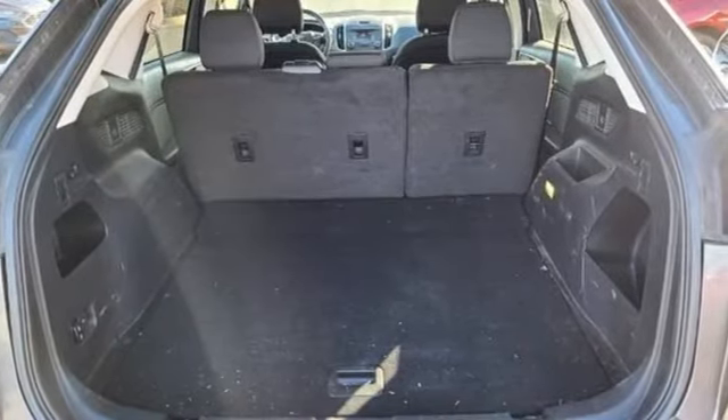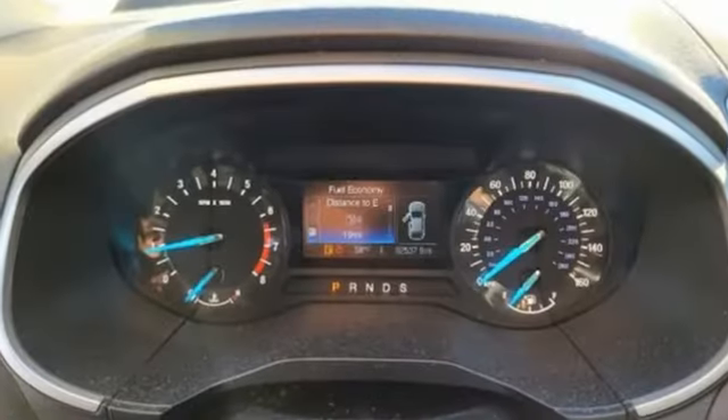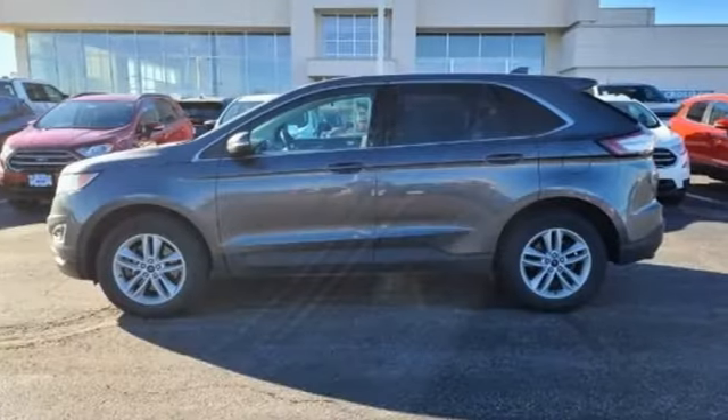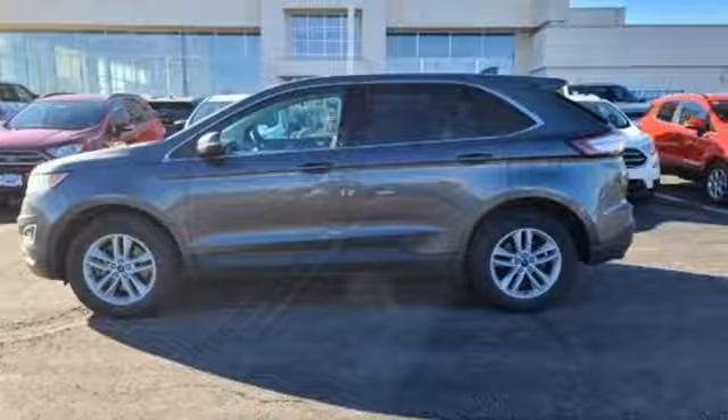Ford is America's best selling vehicle brand. They say a journey of a thousand miles begins with one step. In this case, it begins with a test drive. Start your next adventure today.